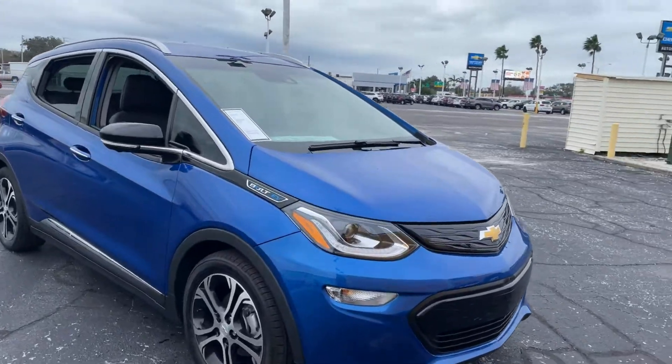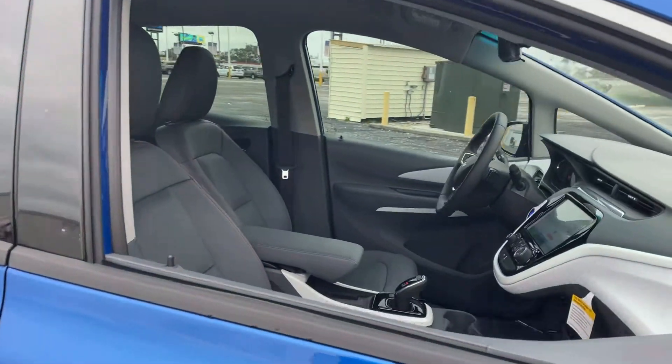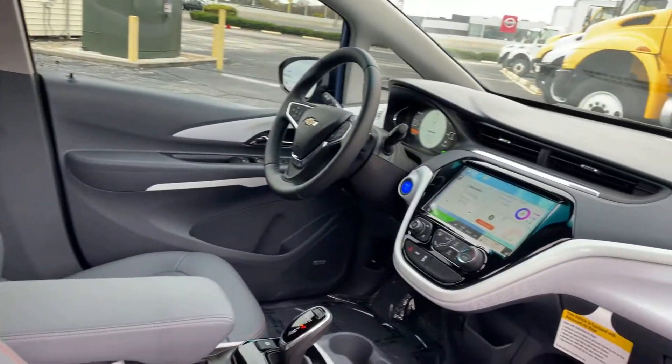This is a brand new 2020 Chevrolet Bolt, 3 mirror, blue over gray leather interior.